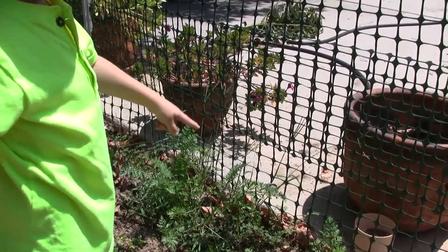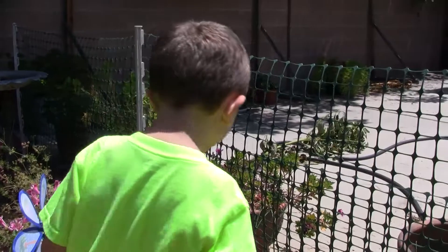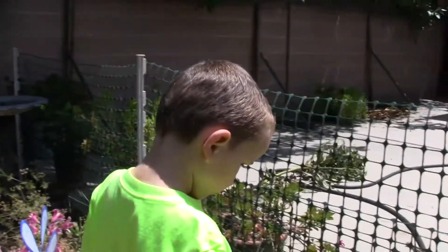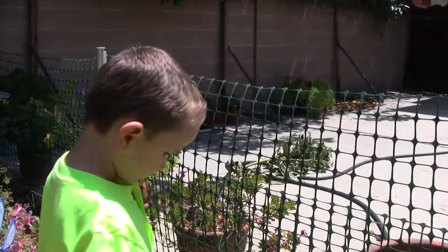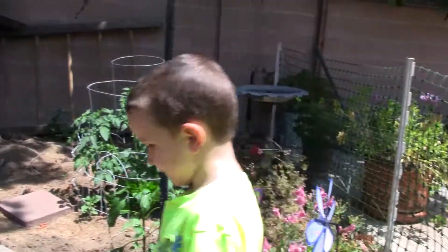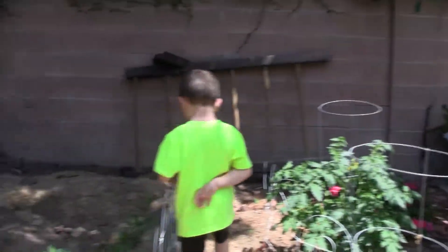How do you know when to pick a carrot? What other plants do we have in our garden? Strawberry, pepper, tomato, sunflowers, and corn.